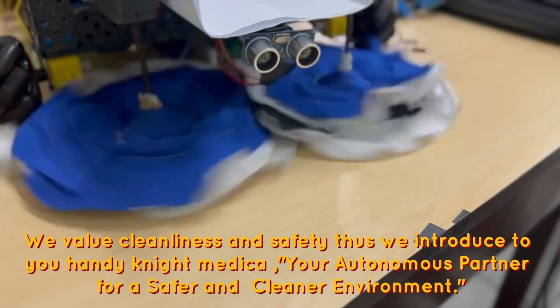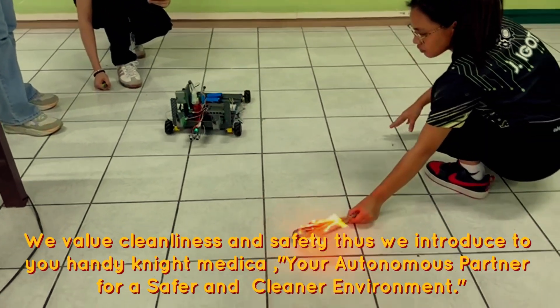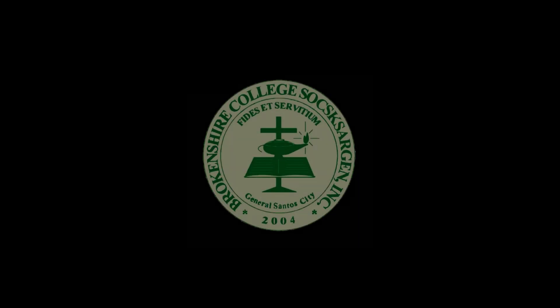We value cleanliness and safety. Thus, we introduce to you HandyNight Medica — your autonomous partner for a safer and cleaner environment.